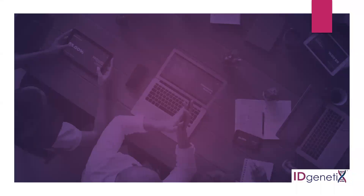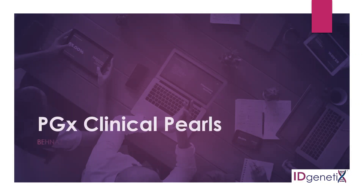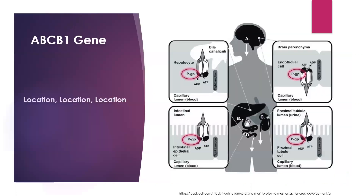Thank you for joining me today on the 5-Minute PGX Clinical Pearl. My name is Bana Sarami. I'm the Pharmacist and Medical Science Liaison for ID Genetics. Today, we're going to be talking about the ABCB1 gene.